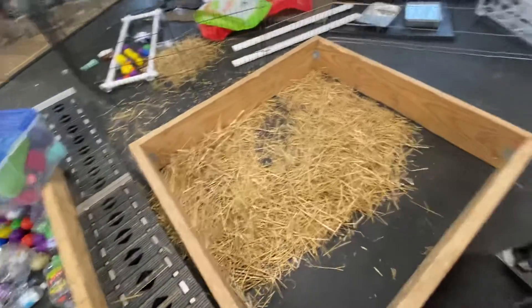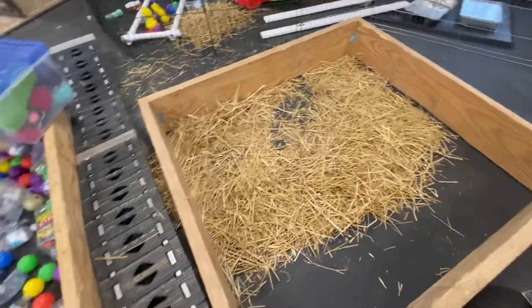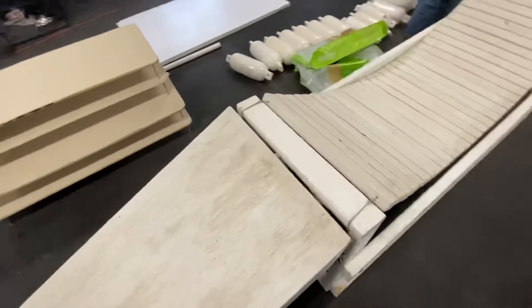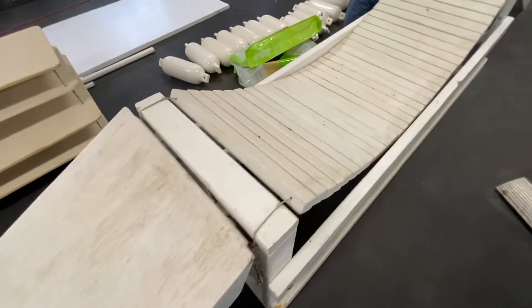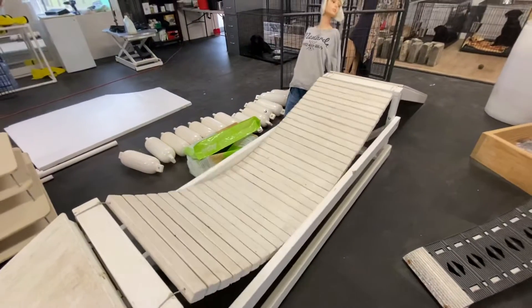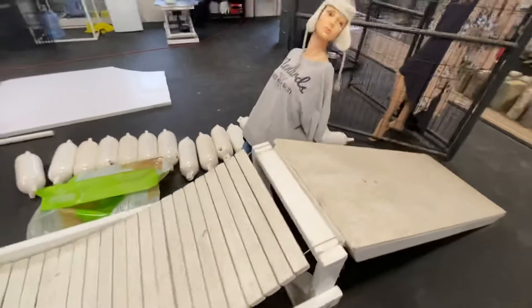We'll have the puppies crawl up this and come in here and dig around for their high-value treats. We do the same thing with straw — we'll fill that with straw and they'll have to dig around in the straw to get their treats. This is a favorite of the puppies. It has a non-slip paint on it. They love this. Once they get on this and start playing on it together, this is kind of their go-to obstacle.